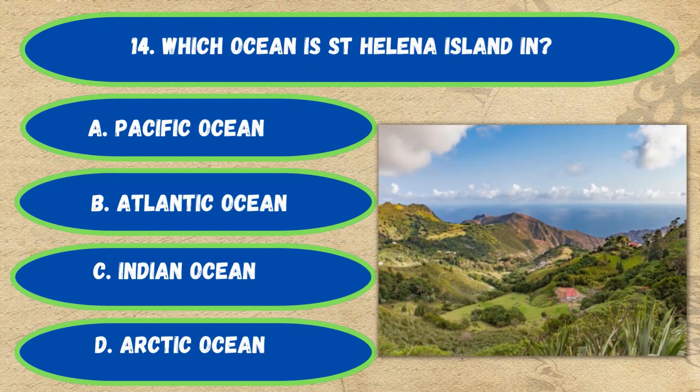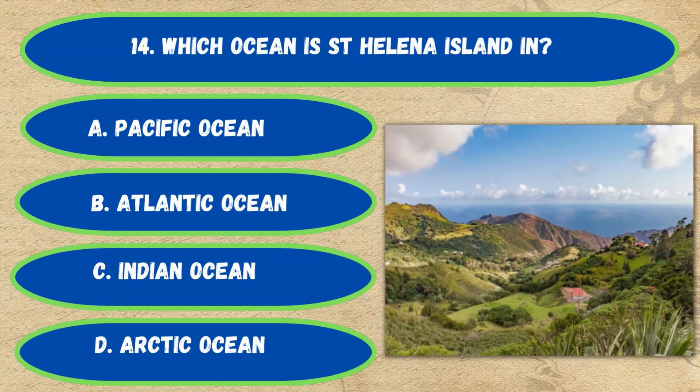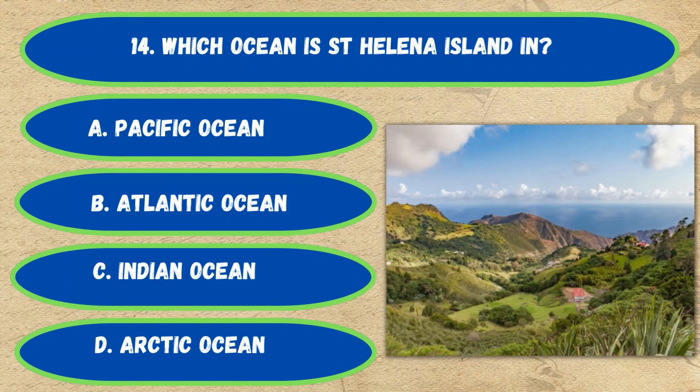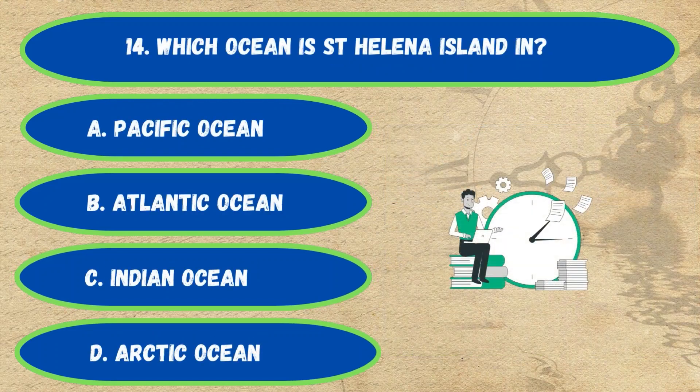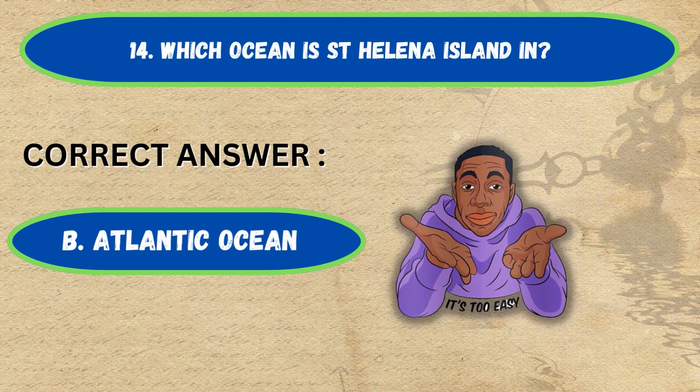Question number 14. Which ocean is St. Helena Island in? Option A: Pacific Ocean, B: Atlantic Ocean, C: Indian Ocean, D: Arctic Ocean. The correct answer is Option B, Atlantic Ocean.